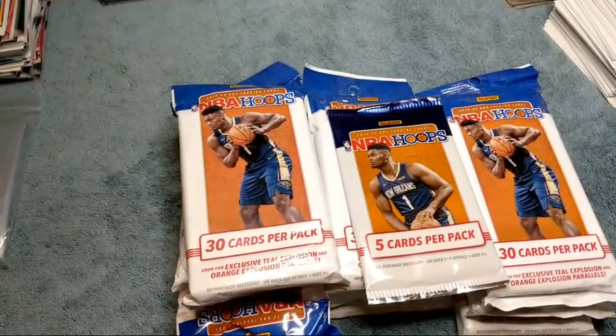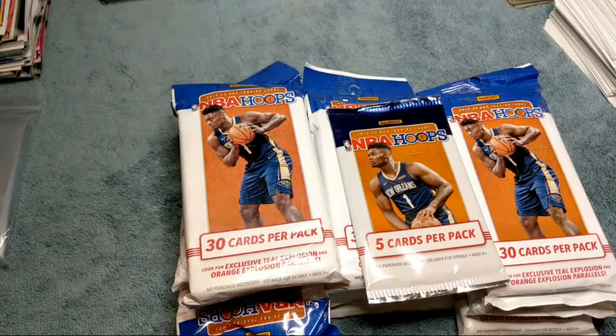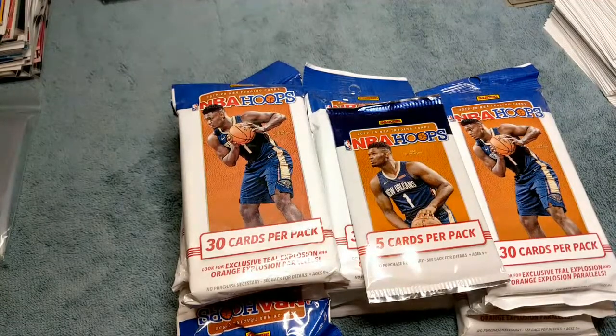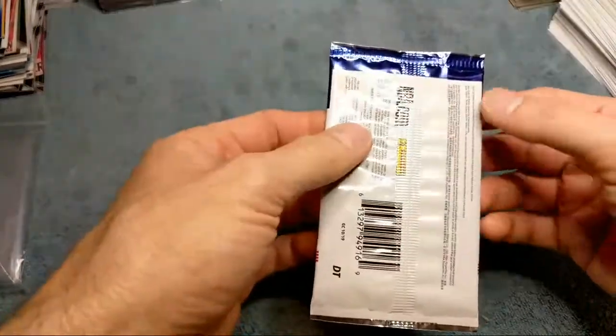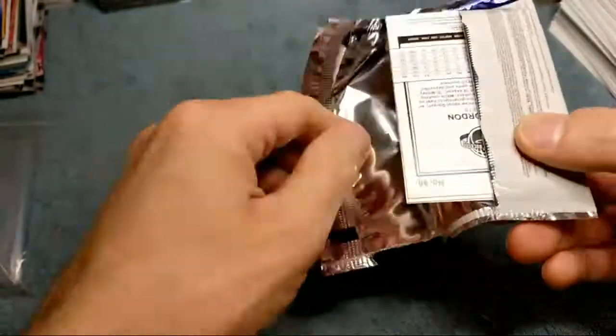These cards have been going up in price, especially the Zions. I sold a bunch of extra ones I had and was getting more than ten bucks a piece just for the base ones — I think they're more like twelve dollars or more right now. Anyway, we're gonna start with the Dollar Tree pack and see if we can pull a nice yellow card. Pretty good deal for a dollar, you get five cards, but they're just so hard to find.